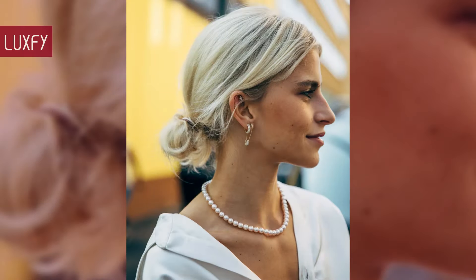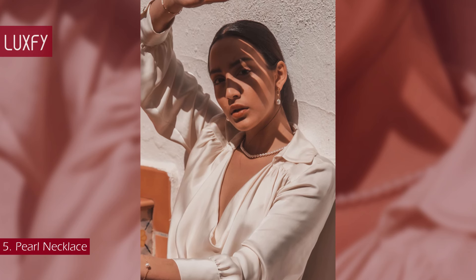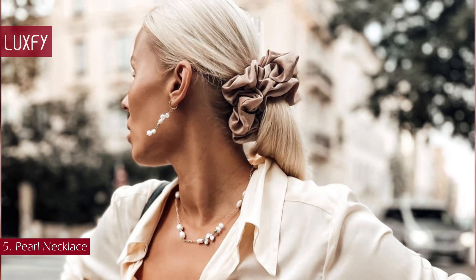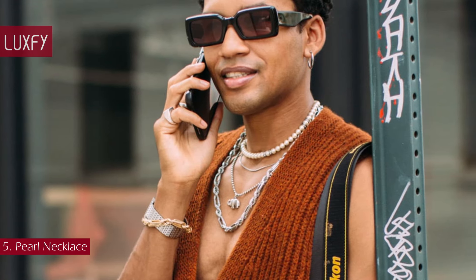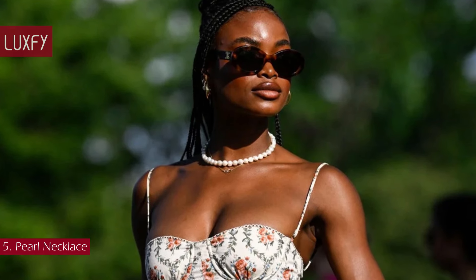Number 5: Pearl Necklace. Pearl necklaces are the ultimate classics when it comes to jewelry — one of the most elegant accessories ever. You can use it to bring a sophisticated touch to any ensemble, from dresses to jeans and a t-shirt. There are also amazing jewelry pieces with pearl details, such as a pearl pendant on a gold necklace or drop earrings with baroque pearls. From the more classic styles to contemporary ones, no jewelry collection is complete without at least one pearl necklace.